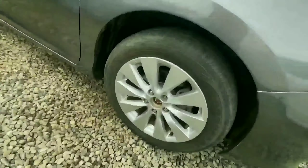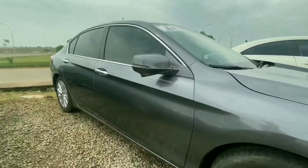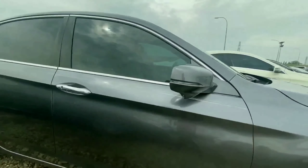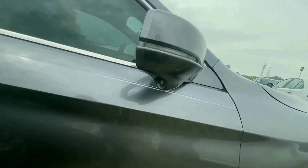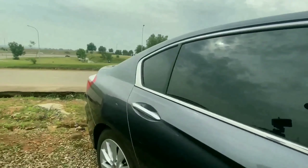Coming right to the side, we have it sitting on a 17-inch alloy wheel. We have turn indicators by the door mirror. This is equipped with a blind spot monitoring camera, which is under the door mirror, as you can see. And this has chrome finish used by the door panel and door handle.